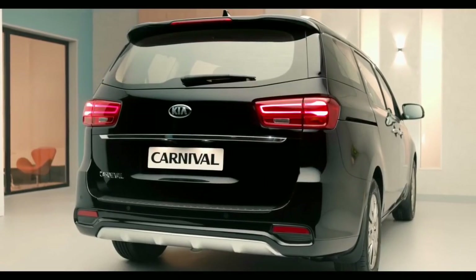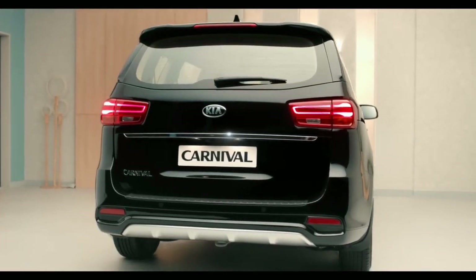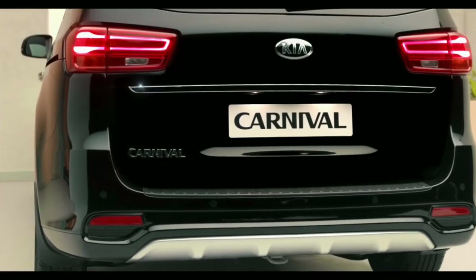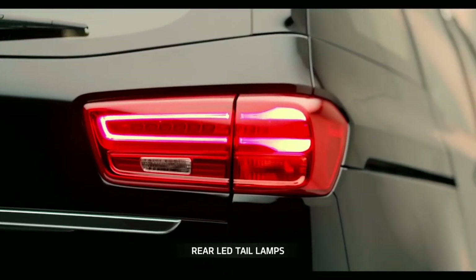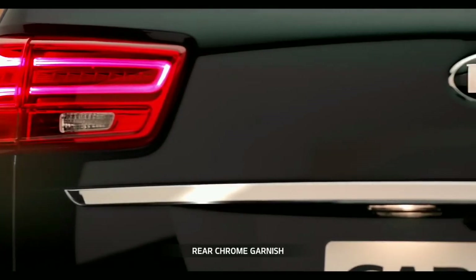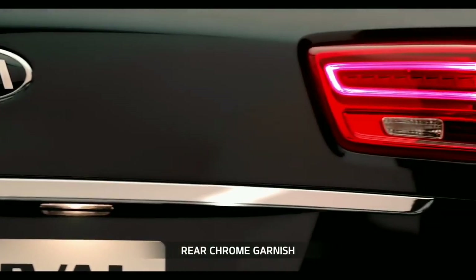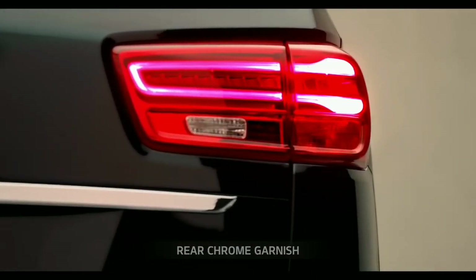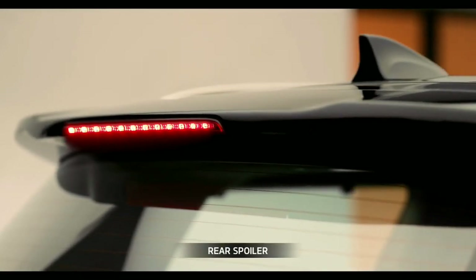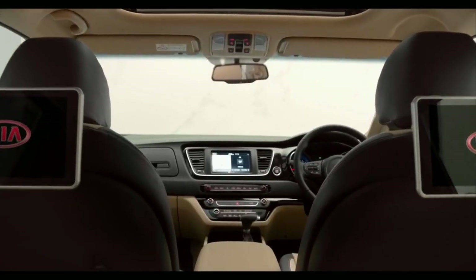The alloy wheels have a striking contemporary presence. The surround DLO gives the Carnival a distinctive solid look. Kia Carnival's contemporary design language follows it around to the rear, which has a voluminous design with a high-tech appearance giving it both style and stability. The aesthetically designed LED tail lamps are connected by a unique rear chrome garnish with the Kia emblem embossed in between.